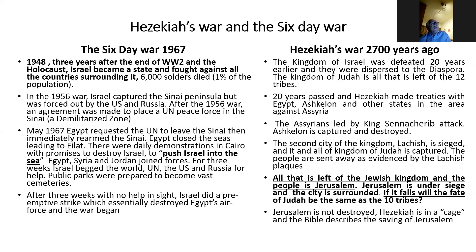We're talking about the broad wall — found only because of the Six-Day War. Let me compare for a moment the Six-Day War and Hezekiah's war 2,700 years ago. In 1948, three years after the Holocaust, Israel became a state, fought against all surrounding countries — 6,000 soldiers died, 1% of the population. In 1956, Israel captured the Sinai and was forced out by the U.S. and Russia. In May 1967, Egypt requested the U.N. to leave the Sinai, immediately rearmed it, and closed the Straits of Tiran. There were daily demonstrations in Cairo with promises to destroy Israel and push it into the sea. Egypt, Syria, and Jordan joined forces. Israel begged the U.N., the U.S., and Russia to stand by their 1956 commitment.